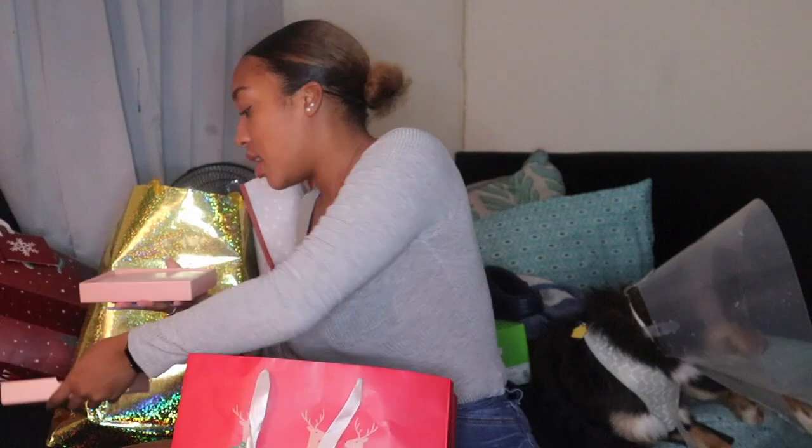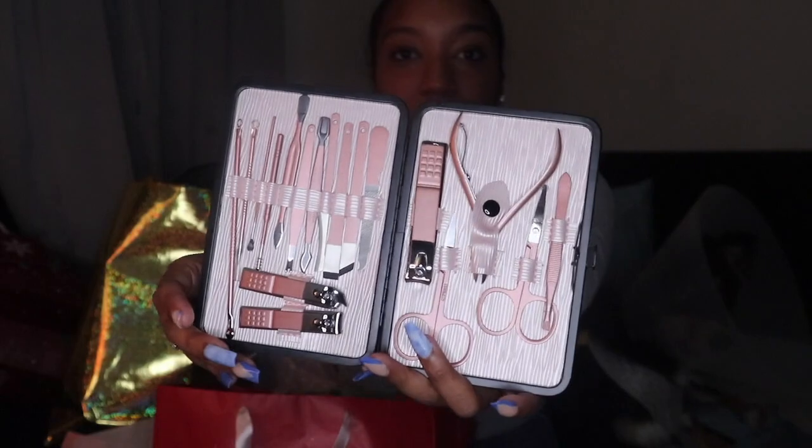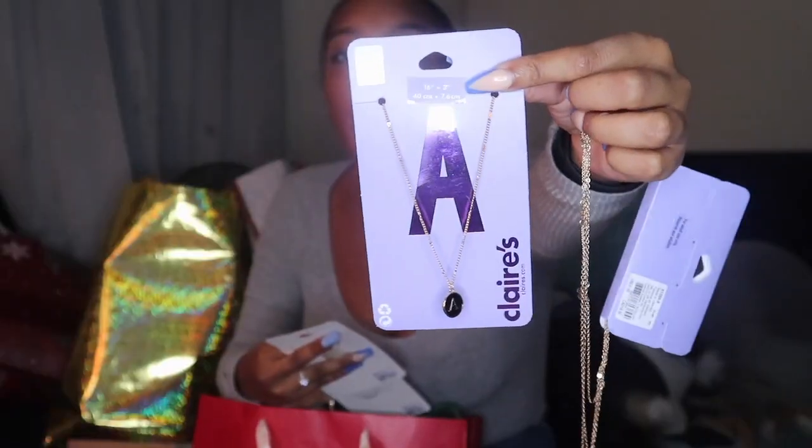Another thing I got for Christmas is this manicure set. It comes with all of these really cute pink tools on the inside, which I think are so cute. I also got these croc charms.